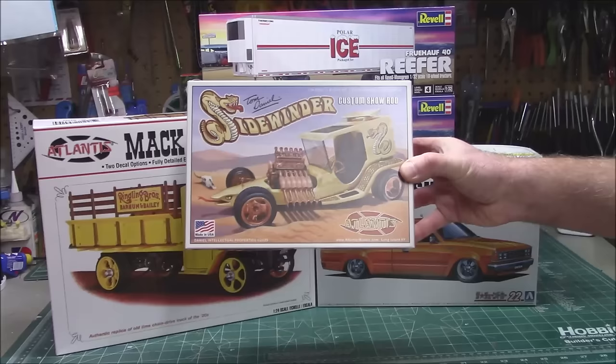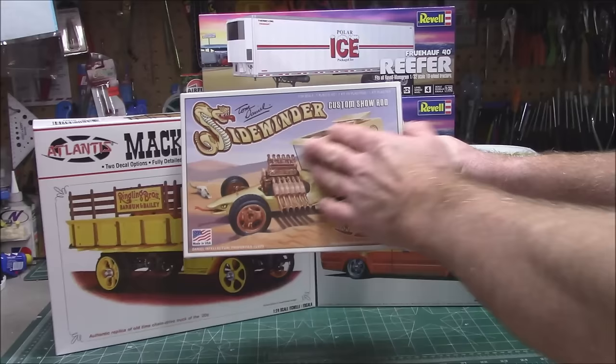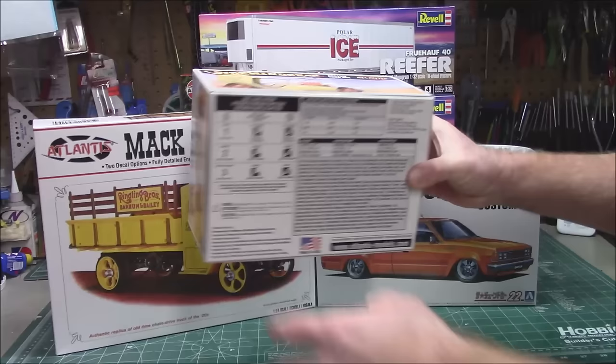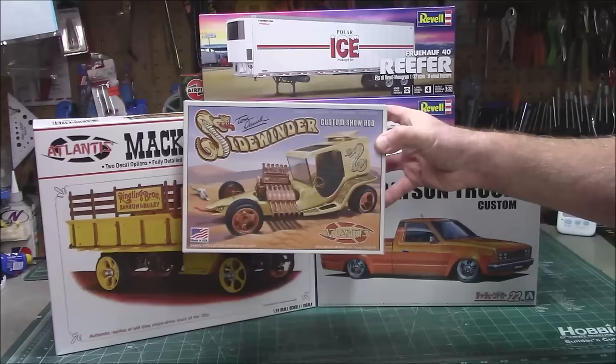We've done a full build of Tom Daniel's Sidewinder since the last new kit video — a 1/24th scale kit. I did a lot of custom painting on this beauty; you can go on the channel and check it out. It has sweet box art and 46 parts — not a lot, but it really built up into a sweet kit. Pop over to the channel homepage and check out that 1/24th scale Tom Daniel ride.